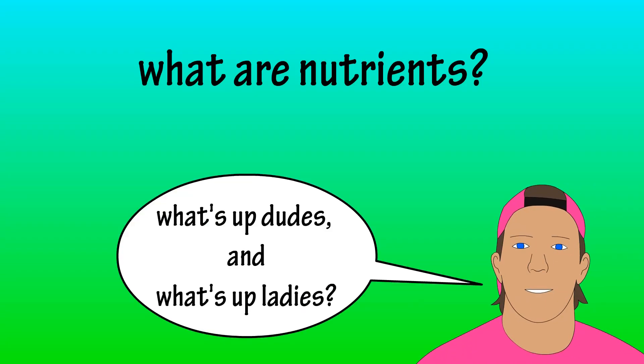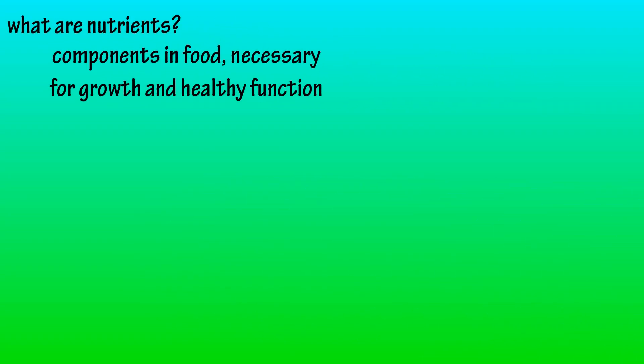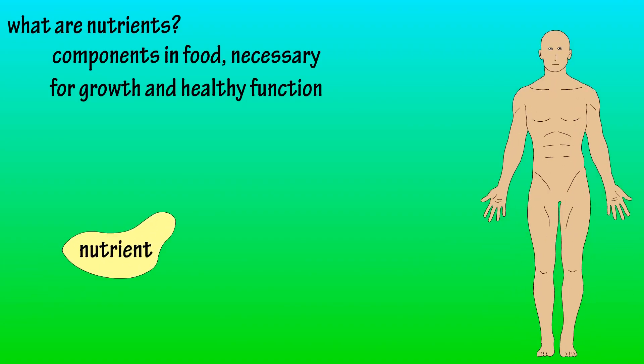Nutrients are components in food that the body needs to grow and maintain healthy function. Basically, the body needs nutrients to survive.